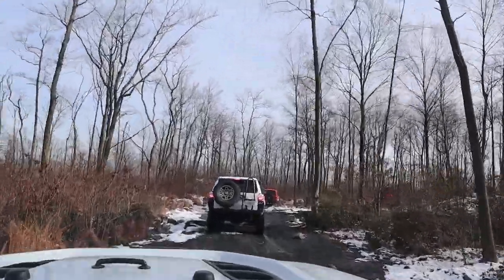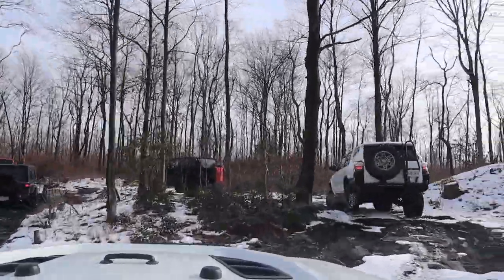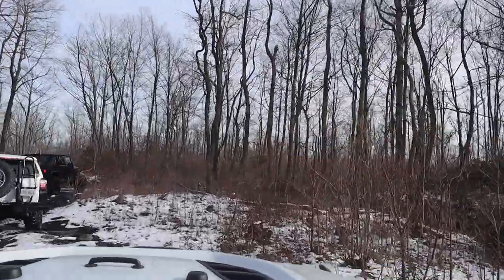Meaning, is a Jeep at like a 10 degree angle or a 40 degree angle, and does it feel like it's going to tip over - or will it tip over? You'll see that some people, even around that tree, went to the left and some people went to the right.